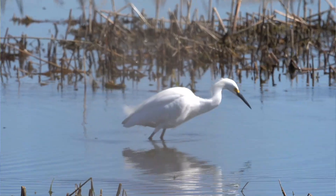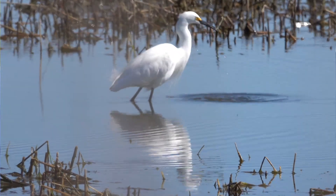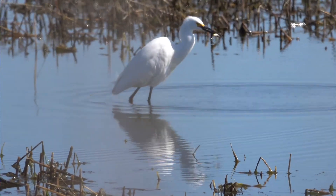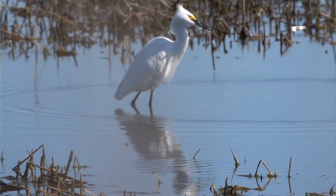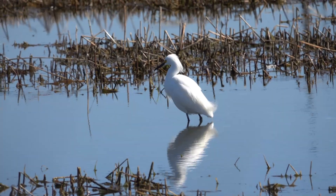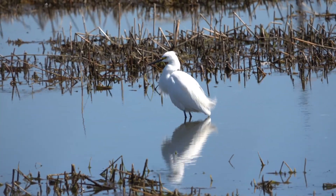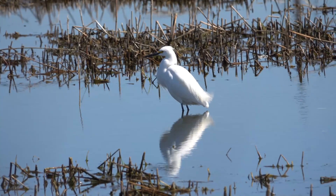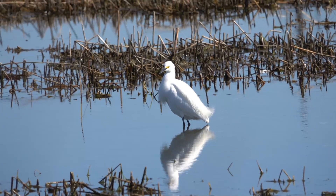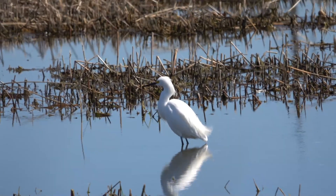Snowy egrets feed on a wide variety of prey, including fish, crabs and other crustaceans, insects, snails, frogs or toads, and almost any invertebrate they can catch and swallow. It's so cool watching this bird go about its daily activities and feeding on fish in this marsh. Given its wide coastal distribution, the next time you go to a coastal environment, look for these wading birds in a marsh near where you are.